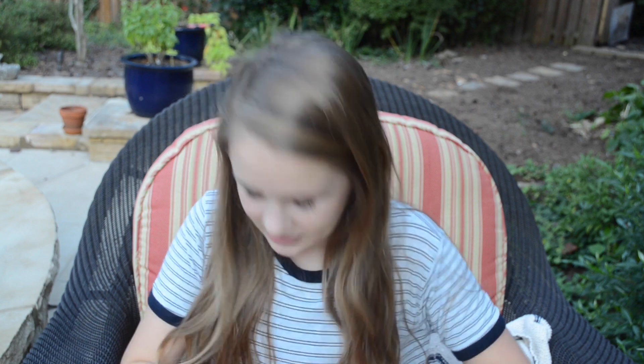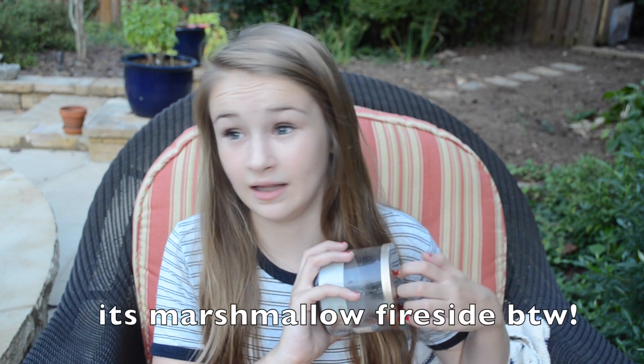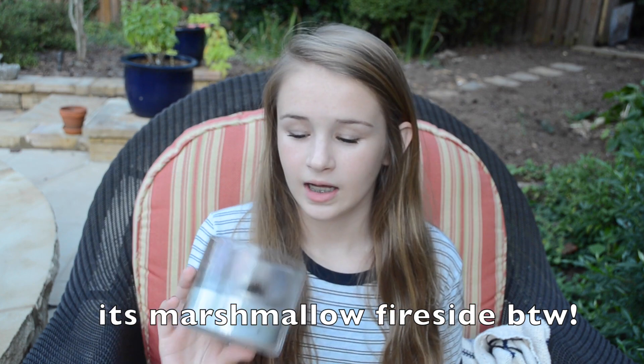And then I went to Bath & Body Works. I got a lot of candles because fall is coming up and you gotta stock up on your fall candles. My favorite candle they have ever made smells so good — it kind of smells like man, but then it kind of smells like marshmallows and bonfires and vanilla. I got another three-wick candle because they were having a two-for-22 sale. It's Sweet Cinnamon Pumpkin — it just smells like cinnamon and pumpkins, your average fall scent.